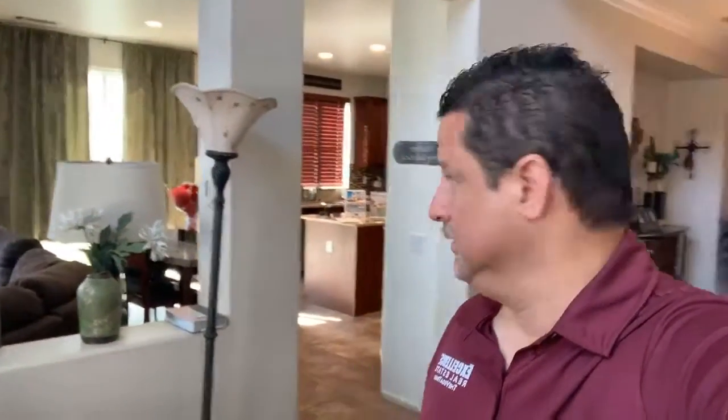It's right below the 210 freeway, about two blocks away from Eisenhower High School. So you've got your formal dining room and your high ceilings.